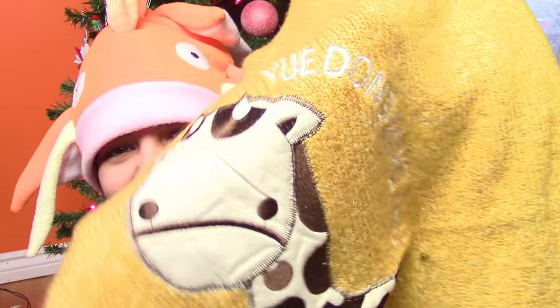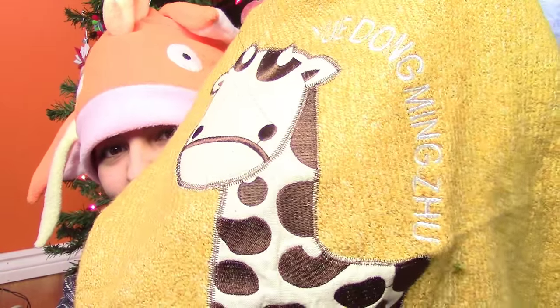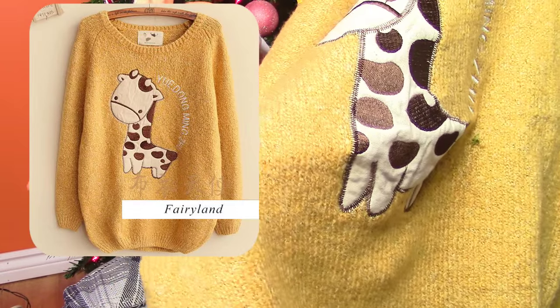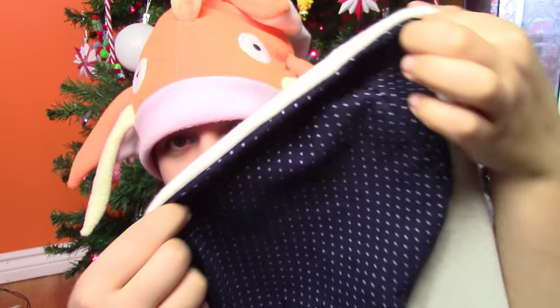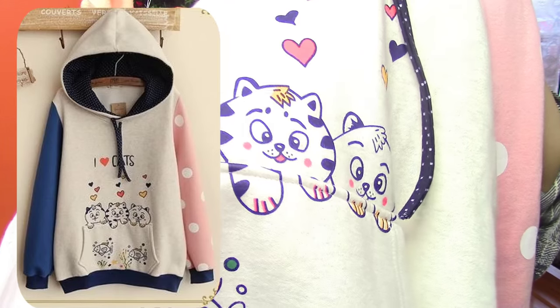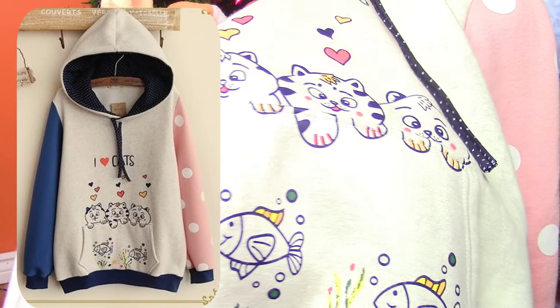So the first thing I got is this super cute giraffe sweater. It is so soft — it actually is as soft as it looks. I love the yellow on this. Next is this hoodie, and I absolutely love the detail on the inside. The middle is I Heart Cats, and you have three cute little cats right in front of the pocket. The sleeve is a blue and the other side is a polka dot pink. It is just such an absolutely cute sweater, and I've gotten so many compliments on it.